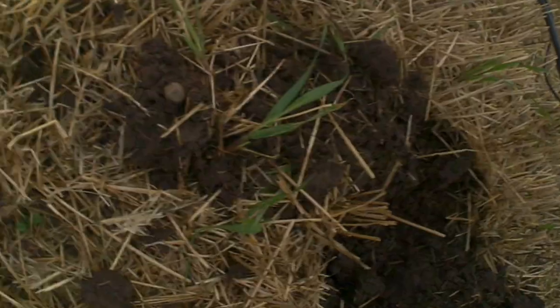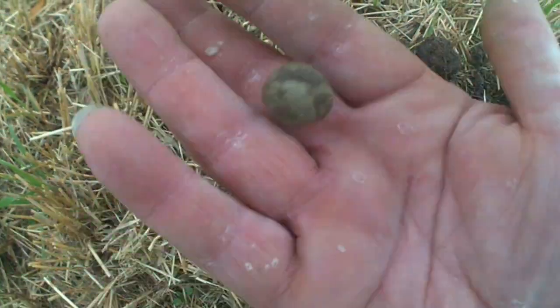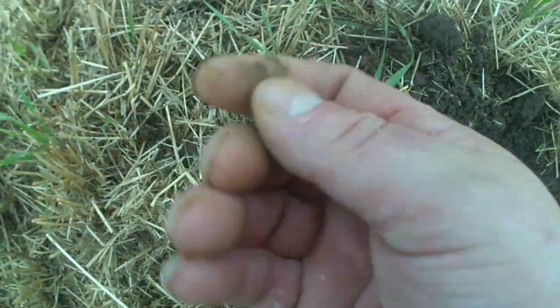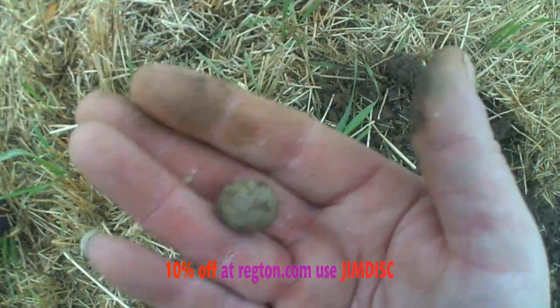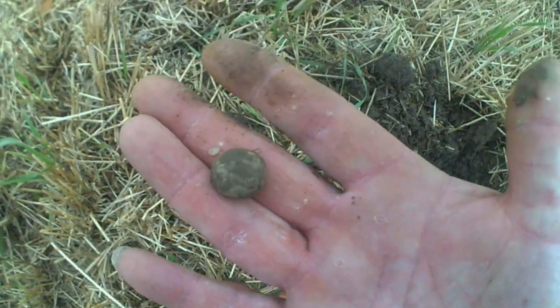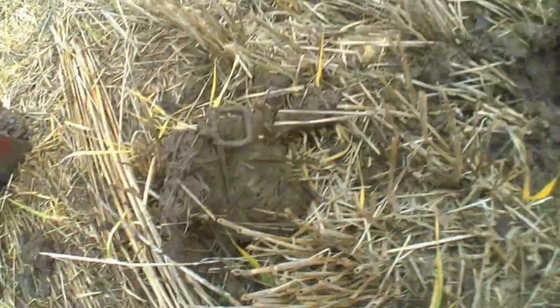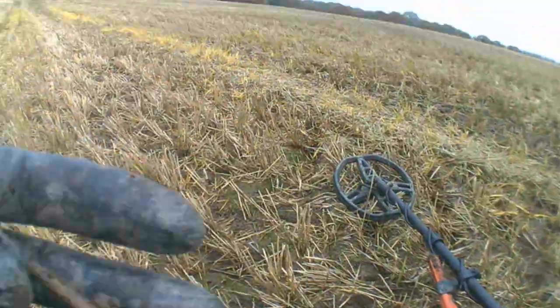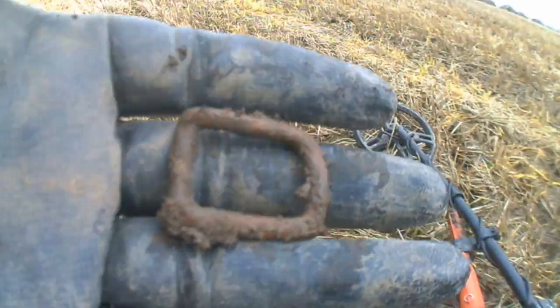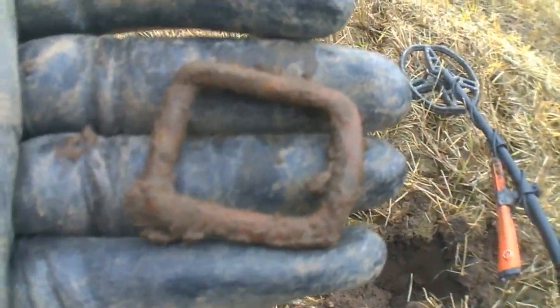Well guys, my next target - musket ball. I like musket balls. This is where the history is. Pretty big one. Alright guys, no target. And there we go, it's a D-buckle. I like finding that. Just a D-buckle. Alright, catch on next.